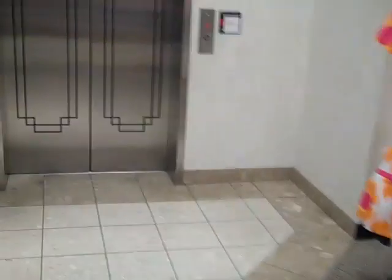Here we come to the elevator at JCPenney at the Parkside Arlington Shopping Center in Arlington, Texas. It's a Montgomery Kone with the innovation fixtures.